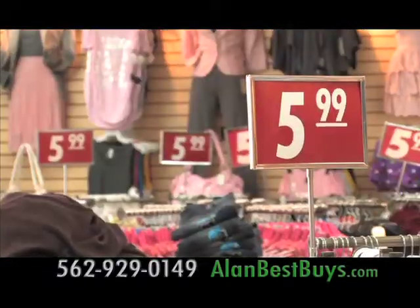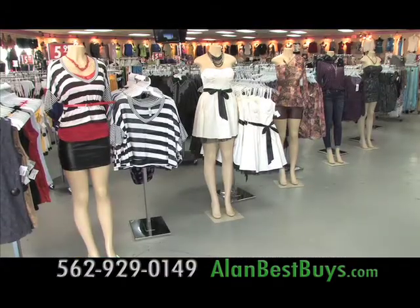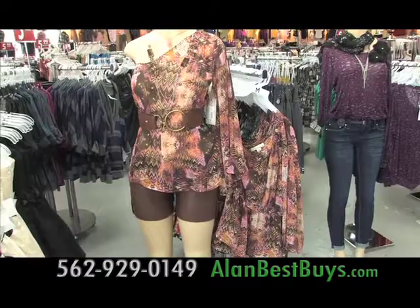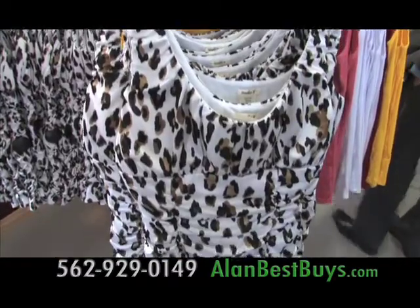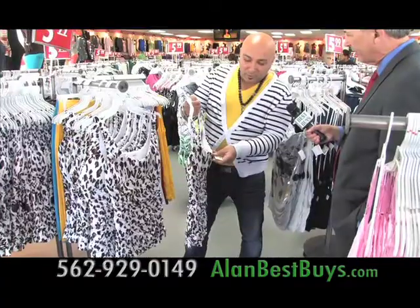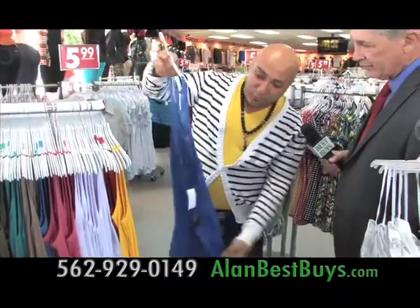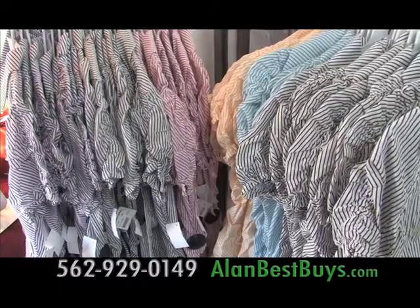Summer styles are in at the high-fashion $5.99 clothing stores around Los Angeles. You'll find first-quality fashions priced at only $5.99 each, and you'll save up to 90% off retail. Here's a top for evening — original price $26, your price $5.99. Here's a tank top with lace in the back in 10 different colors for $5.99. Button-down tops, only $5.99, available in seven colors.